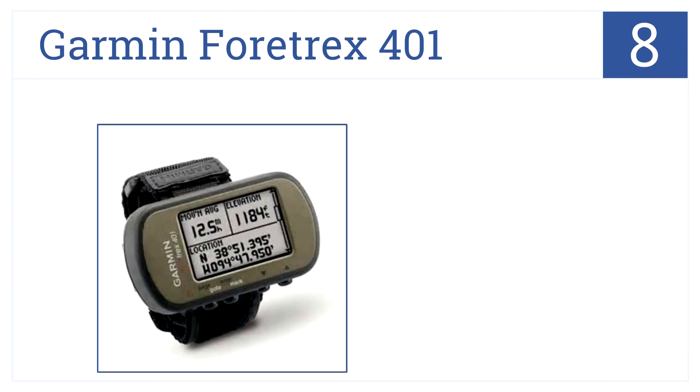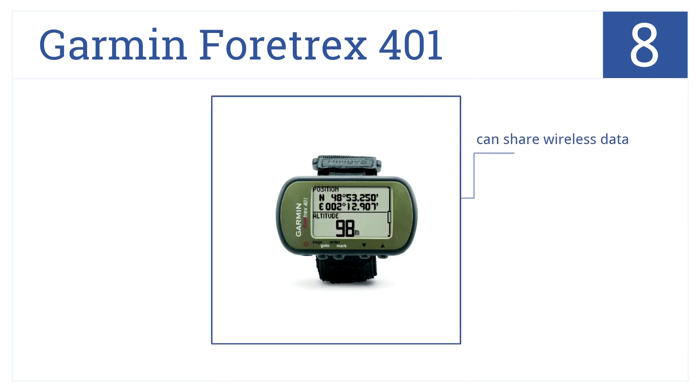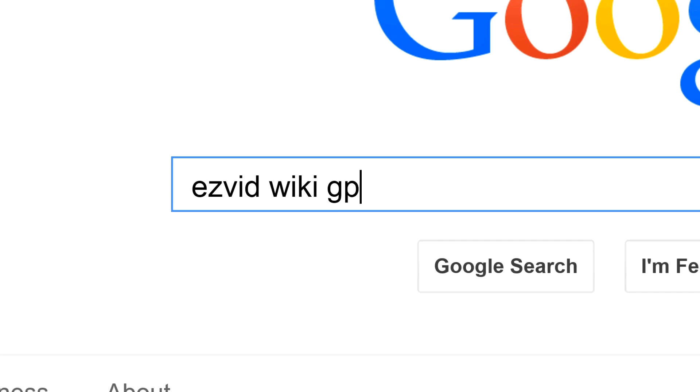At number eight is the Garmin Fortrex 401. This is a sleek navigational device that allows you to set numerous waypoints and routes, making it ideal for hikers and campers. You can share data wirelessly, it has an unobtrusive design, and an easy-to-read LED display.